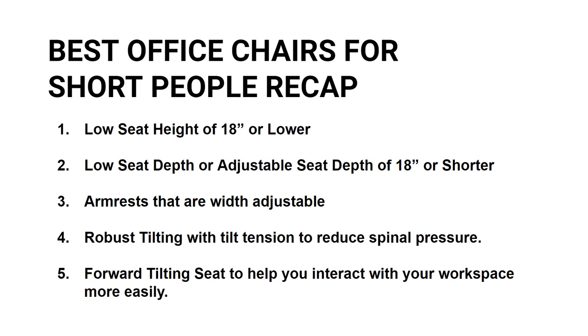Here's a recap of the most important things to look for in an office chair for short people. The seat height should be adjustable all the way down to 18 inches or lower. The seat pan depth should either be adjustable or, if fixed, measuring no longer than 18 inches. The armrests should also be width adjustable. Look for a backrest that tilts with tilt tension control to make it easier to tilt back. And finally, forward tilting is a wonderful feature to support short people when they lean forward.